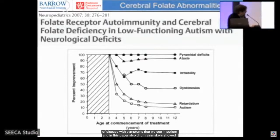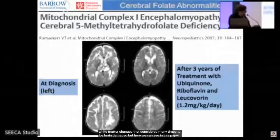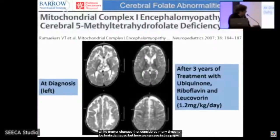Dr. Ramaekers showed that the timing of treatment matters: earlier treatment was associated with a lower incidence of autism and intellectual disability versus later treatment, which showed more severe outcomes. The same pattern held for neurologic and behavioral signs like dyskinesias, movement disorders, and irritability.